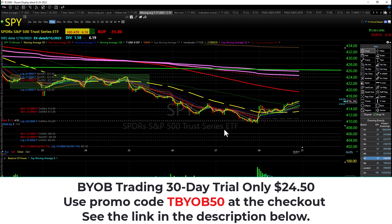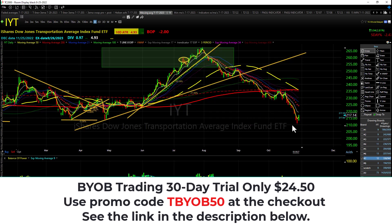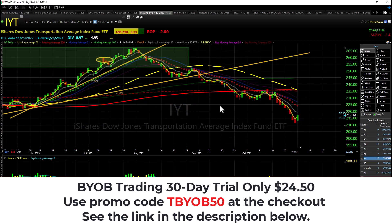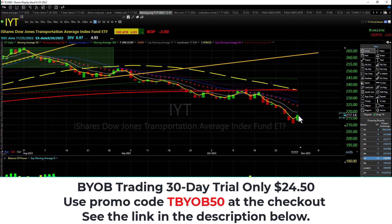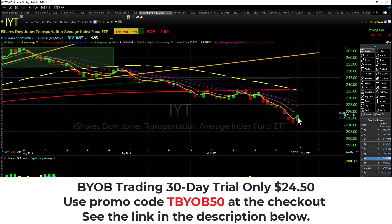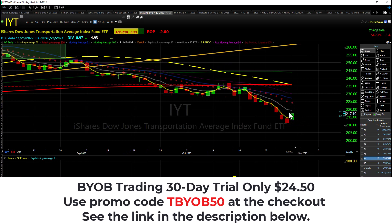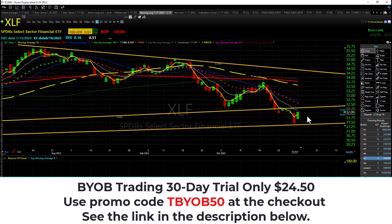Let's look at IYT, the transports. The transports are putting in a higher low and a higher high — nice move. The daily candle is a bullish engulfing. Still way underneath the trendicator. It's just one candle — unless we see follow-through, there's really nothing to see here. Daily chart: lower highs, lower lows. Still underneath the trendicator — price action, the 3 and the 8, that's the T-line.